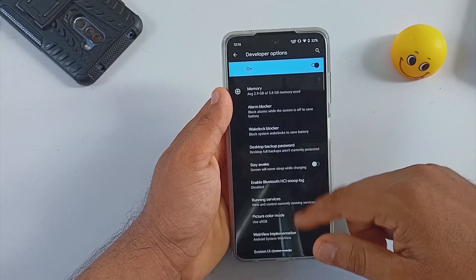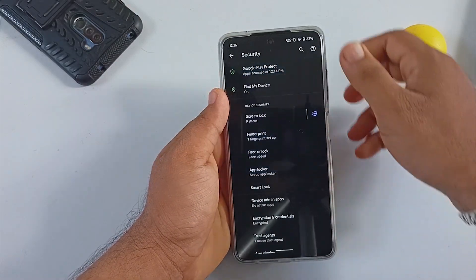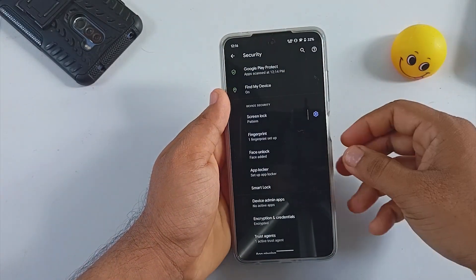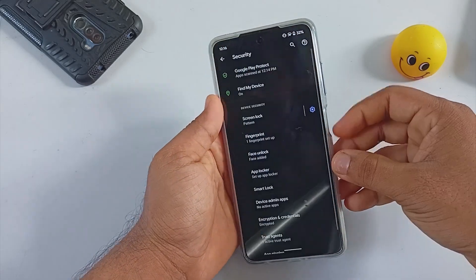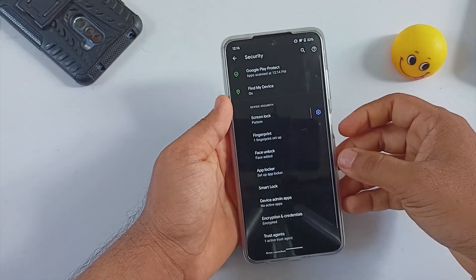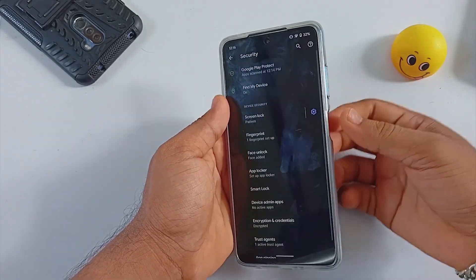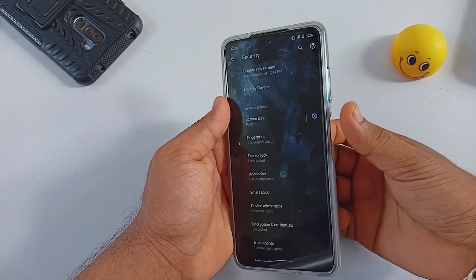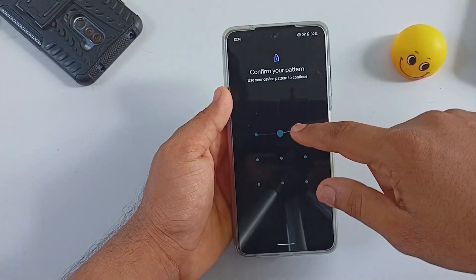You will be able to enable or disable developer options from here. Moving forward, under Security Settings there is an option for fingerprint, face unlock, app lock, and more. Face unlock here is fast enough and the same goes with fingerprint unlock — both locking options are pretty much responsive.